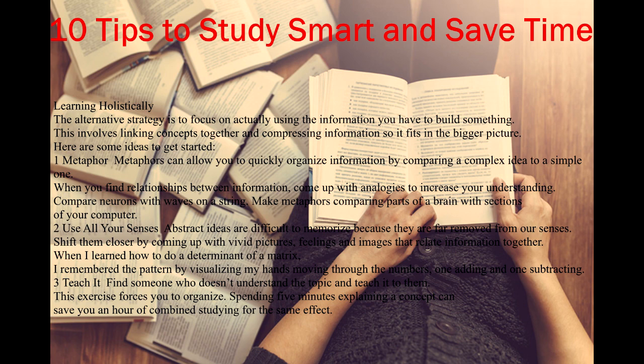The alternative strategy is to focus on actually using the information you have to build something. This involves linking concepts together and compressing information so it fits in the bigger picture. Here are some ideas to get started. Tip 1: Metaphor. Metaphors can allow you to quickly organize information by comparing a complex idea to a simple one. When you find relationships between information, come up with analogies to increase your understanding.